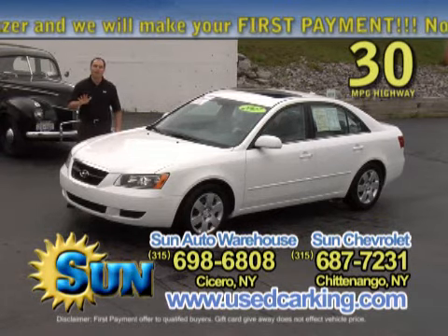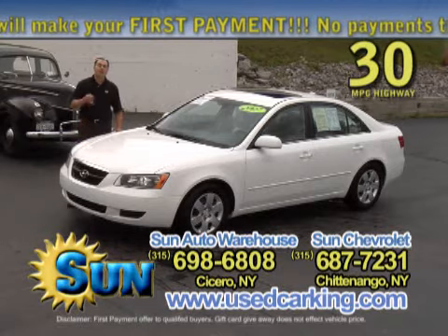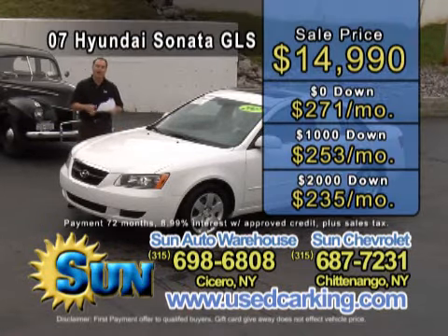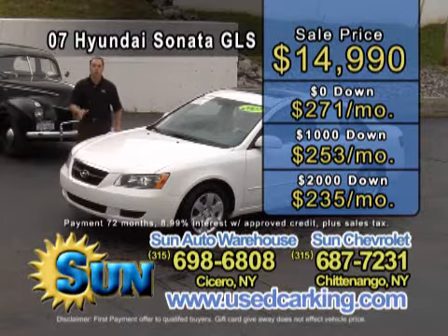You're going to get the balance of the Hyundai factory warranty, save thousands of dollars. $14,990. Zero down is $271 a month, $1,000 down is $253 a month, $2,000 down just $235 a month.